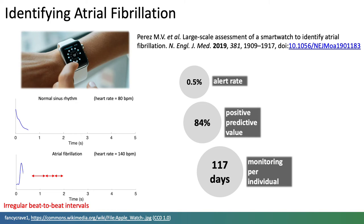In this study, possible episodes of atrial fibrillation prompted further monitoring using the gold standard of an ECG-based wearable in order to confirm a diagnosis.